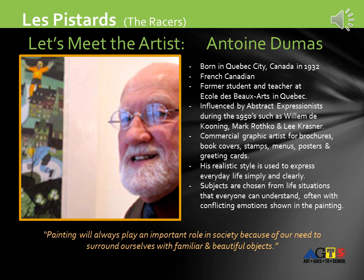He's a commercial graphic artist for brochures, book covers, stamps, menus, posters, and greeting cards. His realistic style is used to express everyday life simply and clearly. Subjects are chosen from life situations that everyone can understand, often with conflicting emotions shown in the painting. In his words: painting will always play an important role in society because of our need to surround ourselves with familiar and beautiful objects.